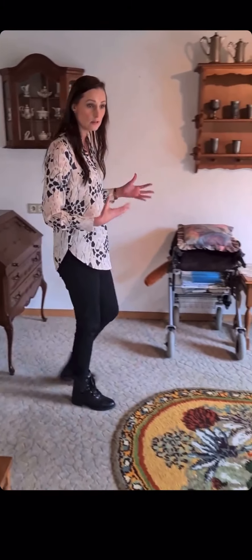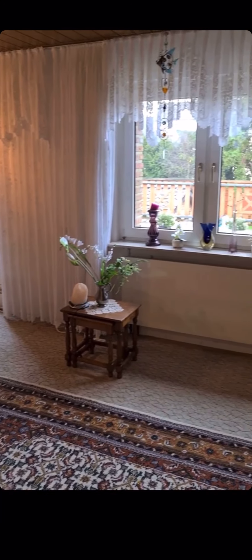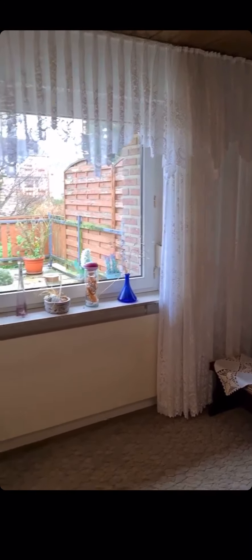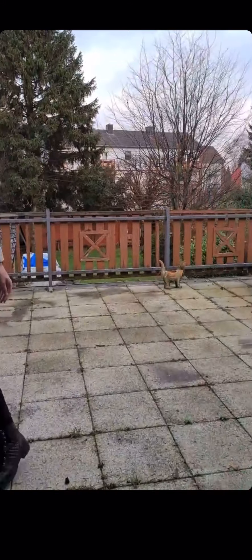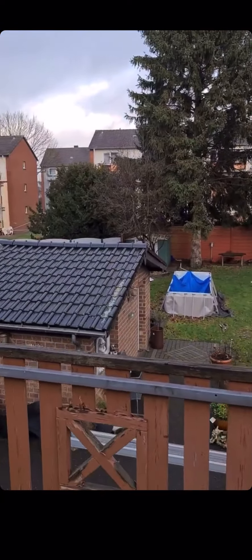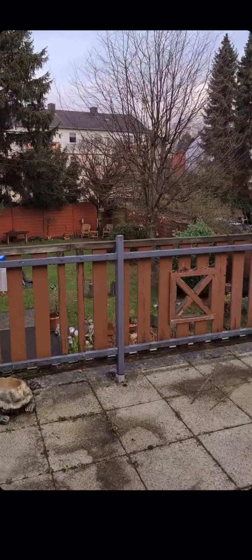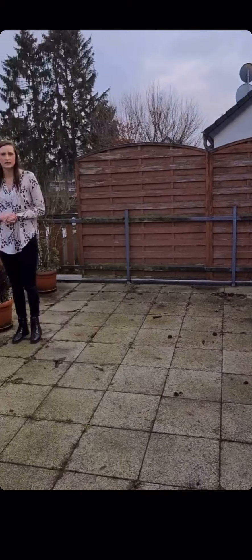Und zu guter Letzt dann noch das Wohnzimmer für diese Ebene. Das Wohnzimmer ist hier etwas kleiner als unten, hat aber trotzdem seine 24 Quadratmeter Wohnfläche. Wir sind jetzt im Moment über dem darunter liegenden Esszimmer. Das Wohnzimmer ist gekoppelt dann hinter dem Terrassenbereich, so dass die obere Einheit auch noch mal den Ausgang nach draußen hat – eine wirklich sehr sehr schöne große Dachterrasse, wo man natürlich auch die Verbindung nach unten zum Garten schaffen kann, vielleicht mit einer Wendeltreppe oder einer klassischen Treppe nach unten.